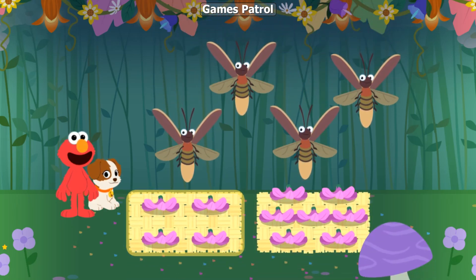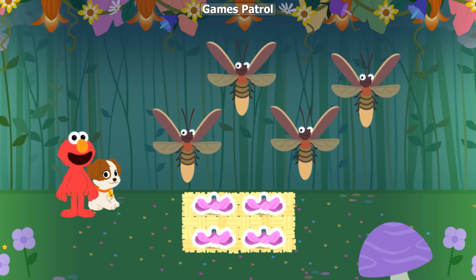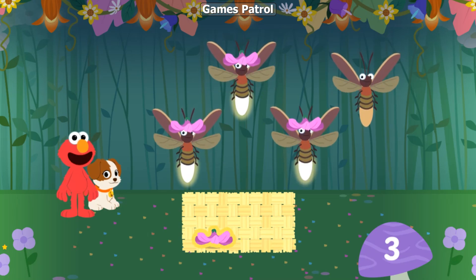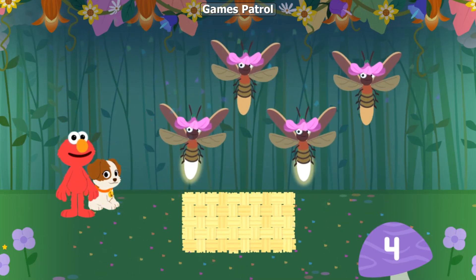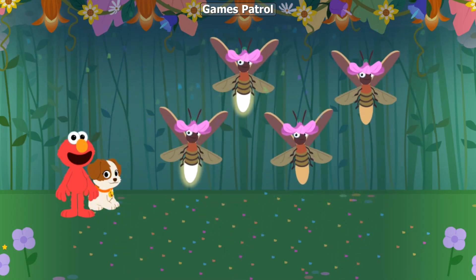Which set has the same number of hats? That's right! This set has four hats! Let's give each lightning bug a hat! One! Two! Three! Four! I love hats! Four hats! Four lightning bugs! You did it! Elmo thinks it's time to buggy!